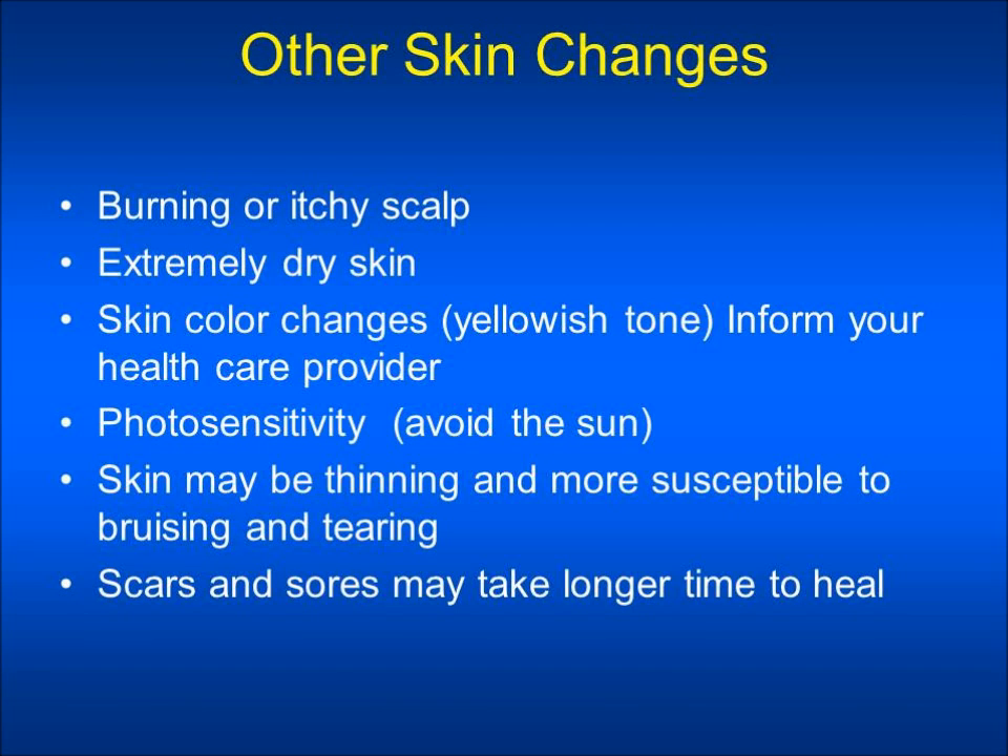Photosensitivity — you may find that your skin is more sensitive to sunburning. Sunlight may also cause a skin rash. You should avoid sun lamps or tanning beds and wear protective clothing when outdoors. You may find that your skin appears more thin and more susceptible to bruising and tearing, so use caution to avoid injuring yourself easily.